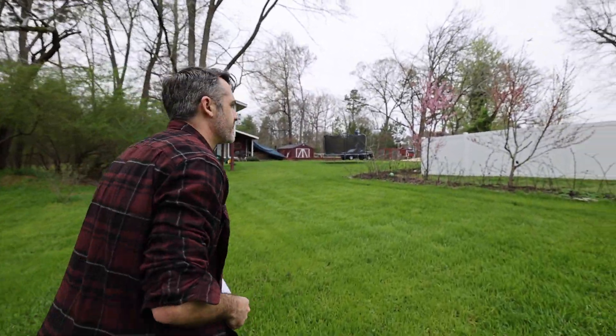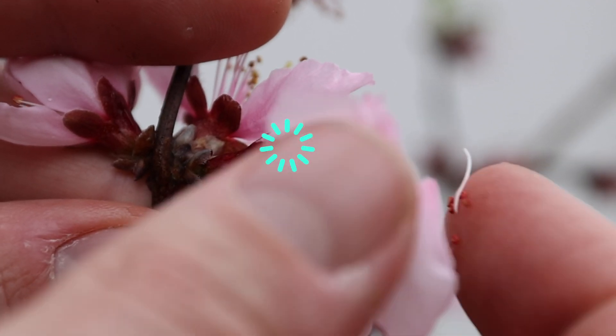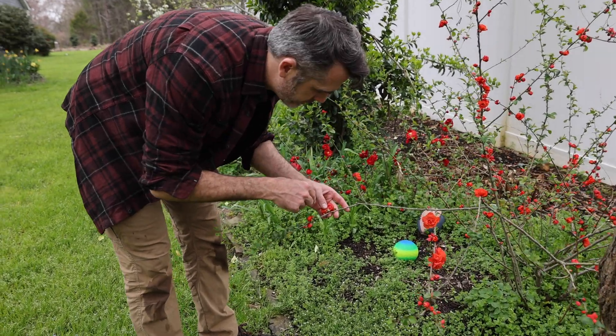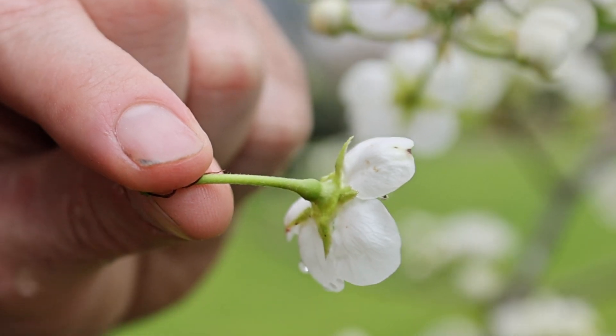Let me show you these peach trees first. A typical flower looks a little bit like this: sepals on the outside, petals on the inside, and then all the sexual organs in there. Here's a good one — sepals on the outside, petals on the inside. Pears are good too. Sepals, petals. Sepals are green, petals are white.